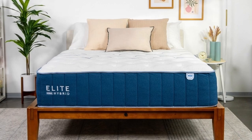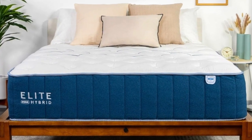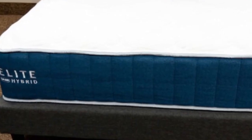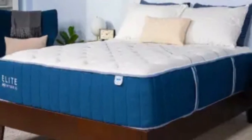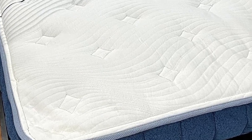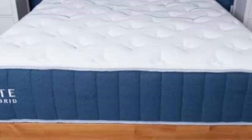The mattress ships free to the contiguous U.S. Pros: foam layers cushion sensitive pressure points, a supportive coil system prevents excessive sinkage, and cooling fabric maintains temperature neutrality. Cons: the coil system may generate motion transfer that causes disturbances for some couples, and foam layers can produce an off-gassing odor.